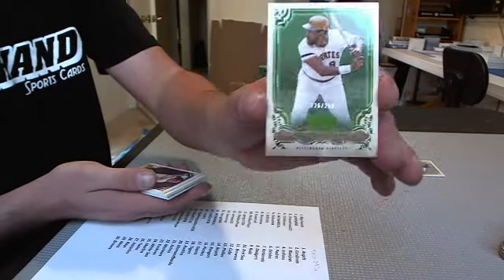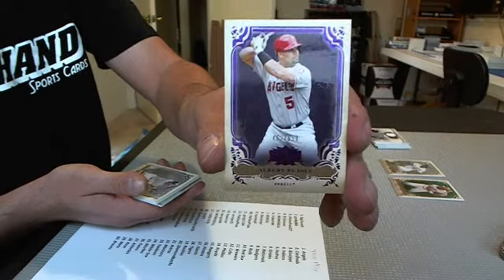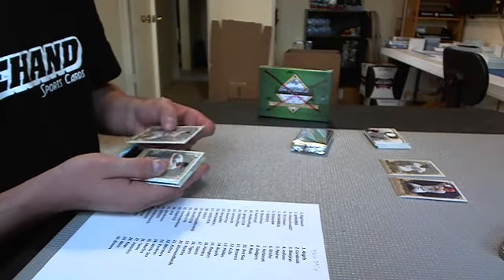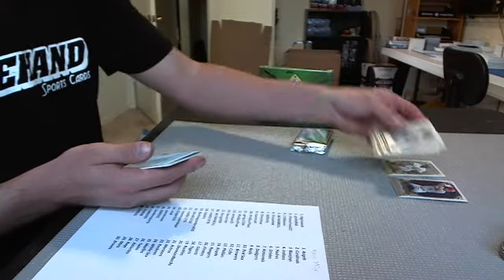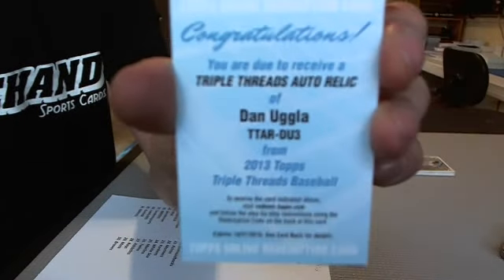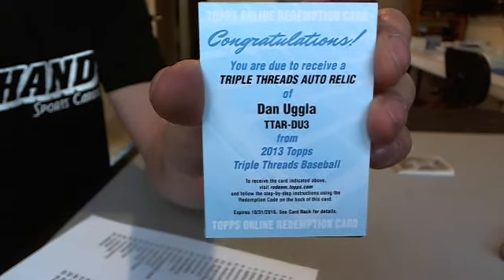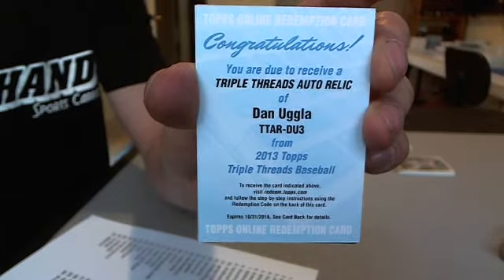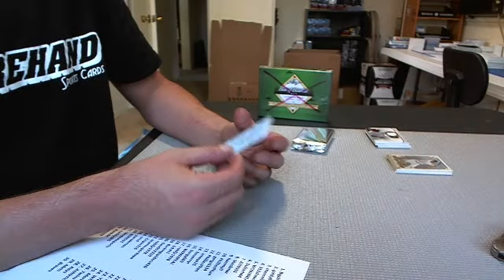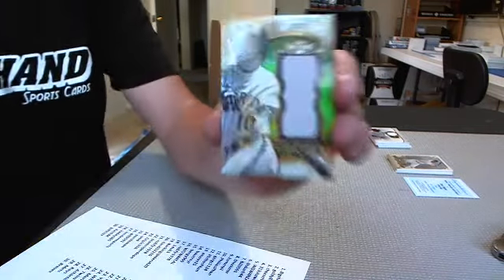Willie Stargell green numbered to 250 — Pirates. And a Pujols to 650 — Angels. Other bases: Jeter, Yankees, and Jimmie Foxx, Red Sox. We got a Dan Uggla for the Atlanta Braves, Triple Threads Auto Relic, for Bill 95-91. And for the Marlins, Gary Sheffield, number 7 out of 18.